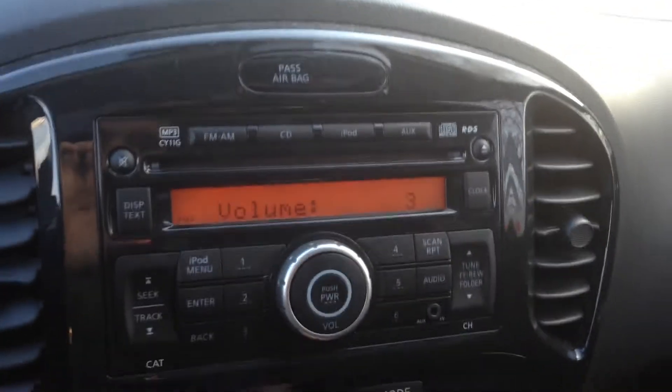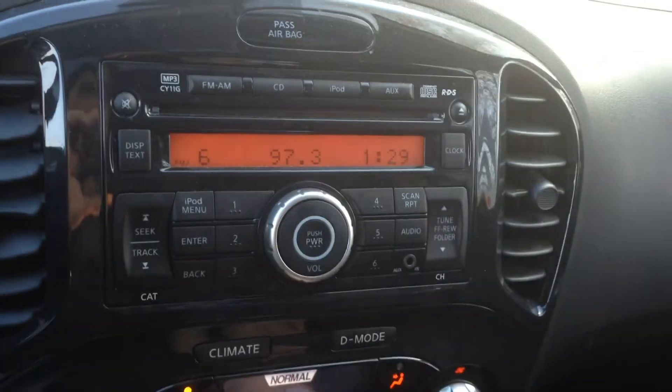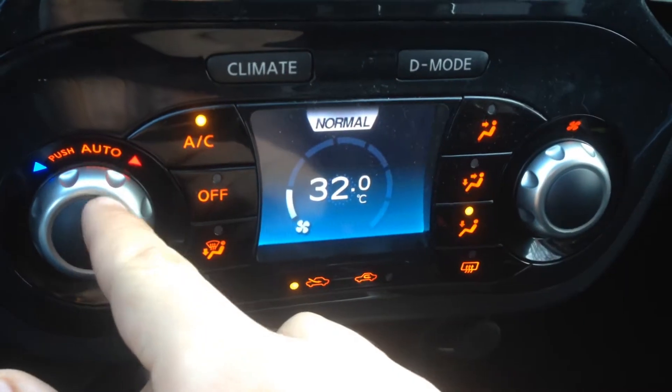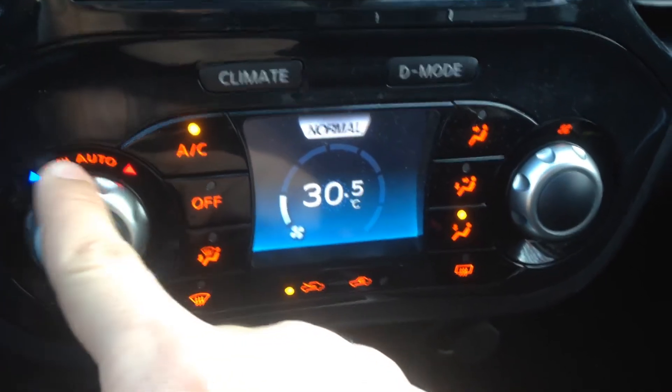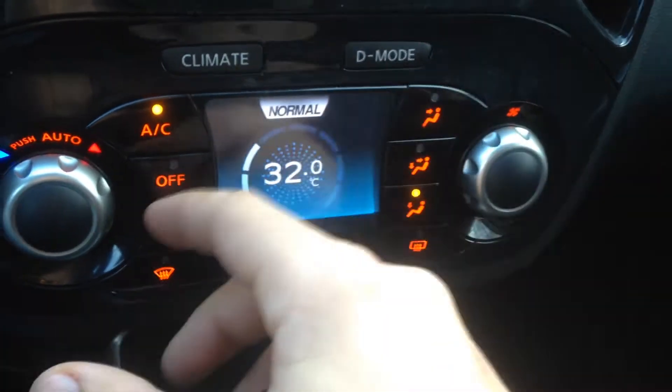Your CD player — you actually have a built-in iPod plugin. Very nice to have. AM/FM, your AUX port. Right here is your premium audio system. And going down, that's your climate control — right here is your temperature, your fan speed, as well as all your modes.